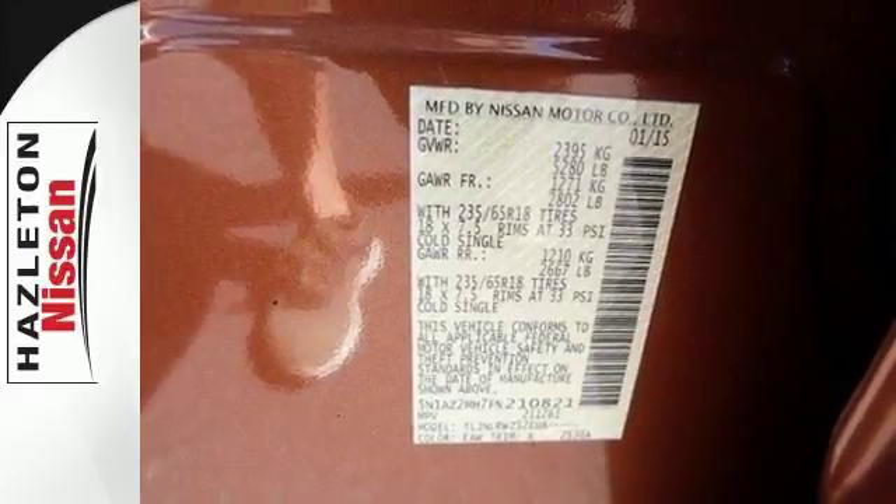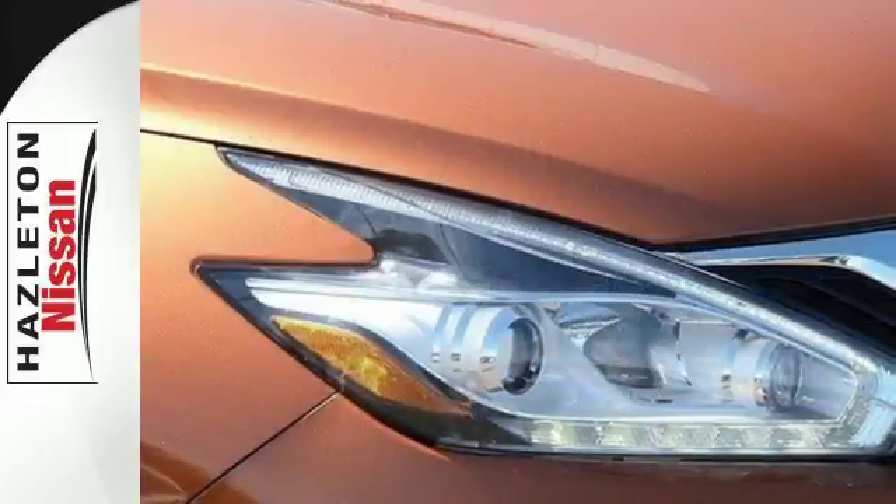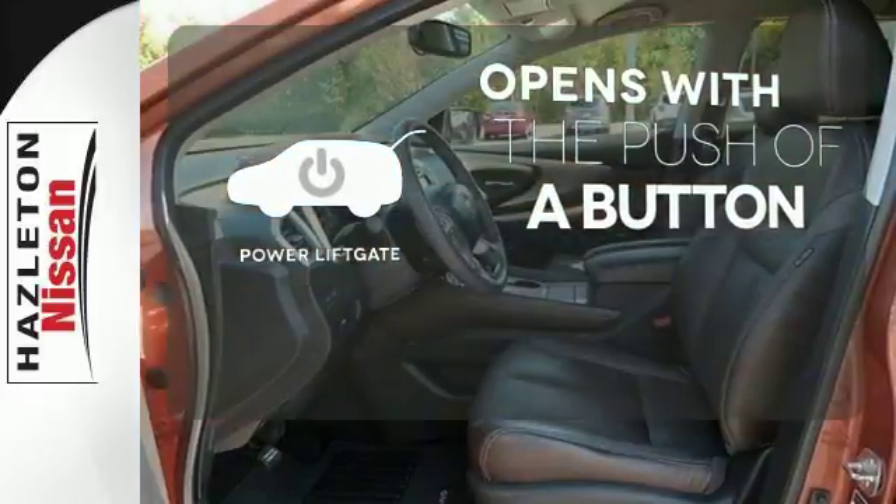Plus, to keep you safe, there's an advanced airbag system, vehicle dynamic control, and an advanced drive assist display. The power lift gate offers automatic rear door operation with the push of a button.